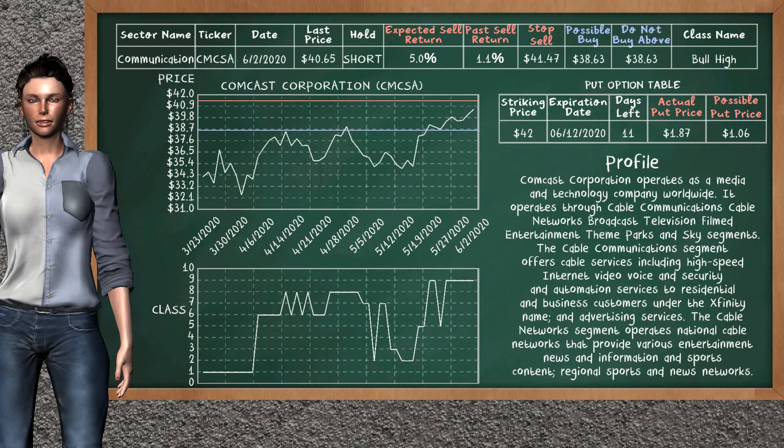Comcast Corporation was a previous top sell alternative. Today, our analysis is suggesting to continue holding it short. You can observe that Comcast Corporation is a bull high class. In the past, it has given an average sell return of 1.1%. You may expect now a sell return of 5.0%. We suggest to buy it at a maximum price of $38.63. On the other hand, we suggest to stop selling if the price is $41.47. On the put option table, Comcast Corporation has a striking price at $42. The actual put price is at $1.87, but we expect a possible put price at $1.06.